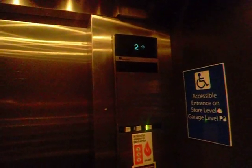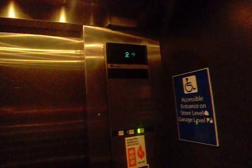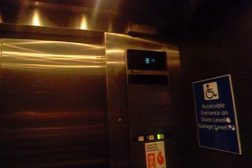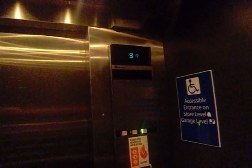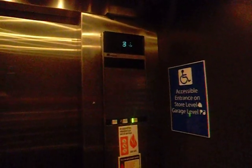Nice bell. At least it works. Three levels. The chime does not work up here. Back down to one.